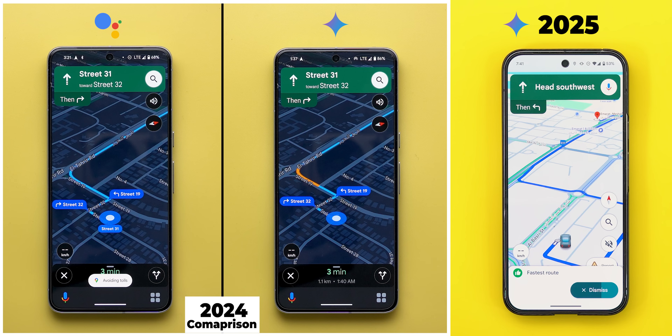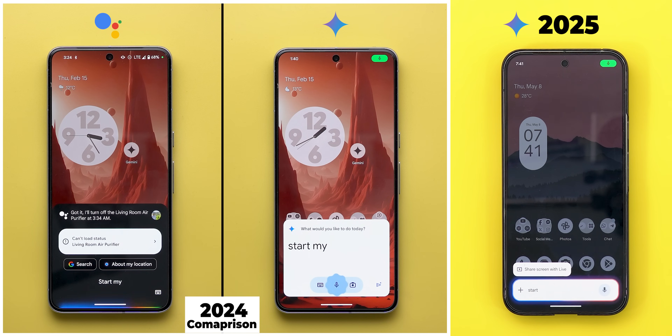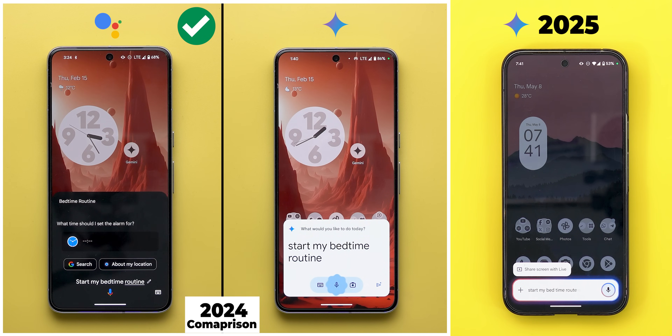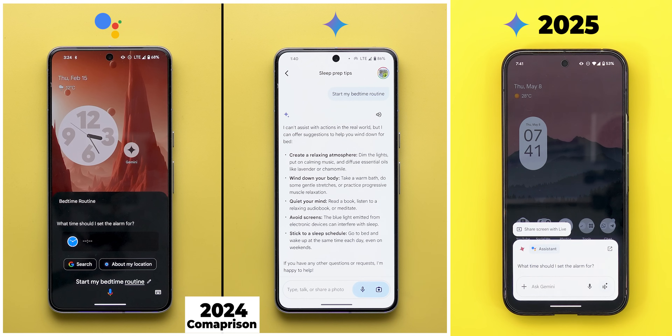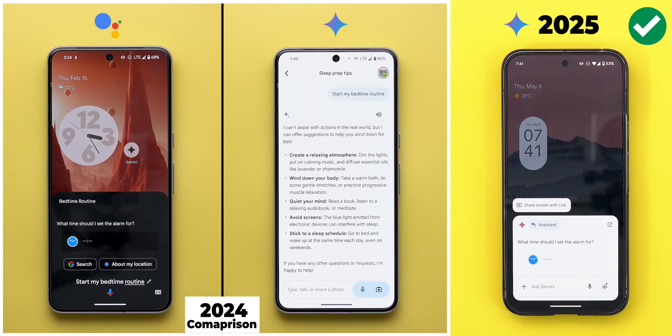Start my bedtime routine. Gemini used to lack the ability to start Google Home routines, but thankfully now it can. You will notice here it's still using Google Assistant, even though it has direct integration with Google Home, but either way, it just works.